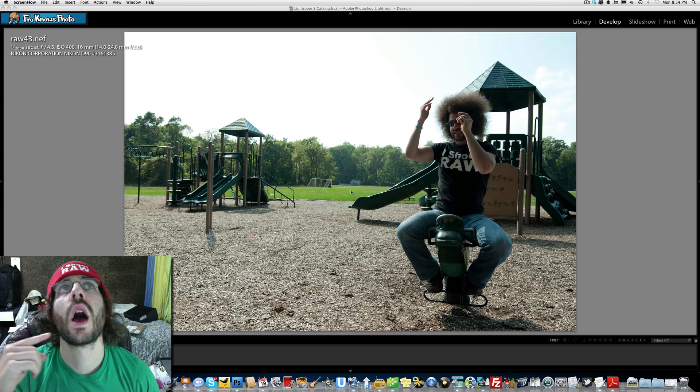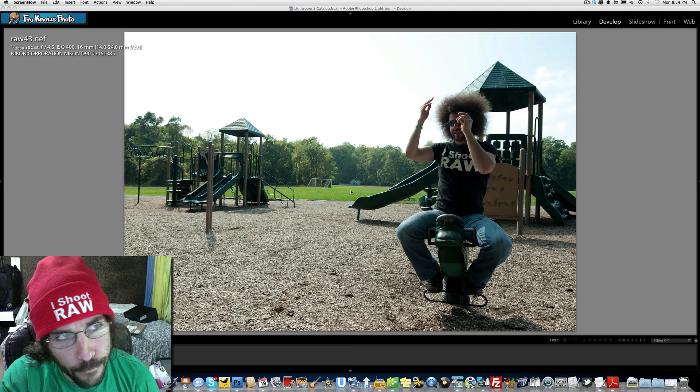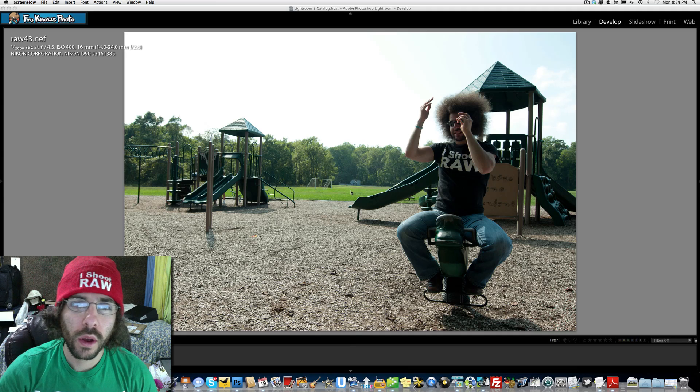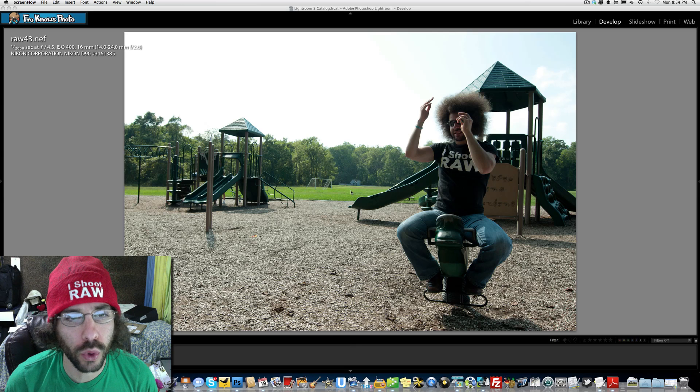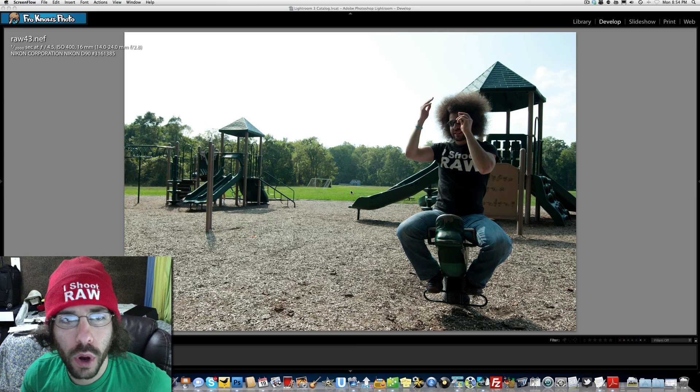Jared Polin, froknoWsphoto.com here with the raw edit of the week number 43, and it is brought to you by Drobo. I have two of them, but you already knew that.